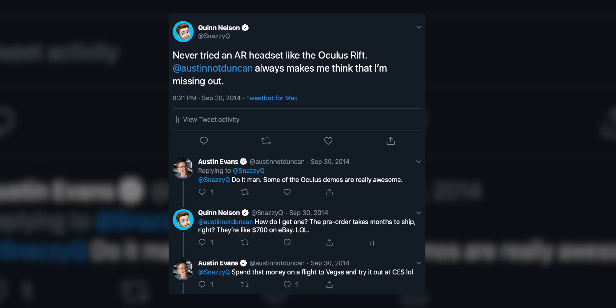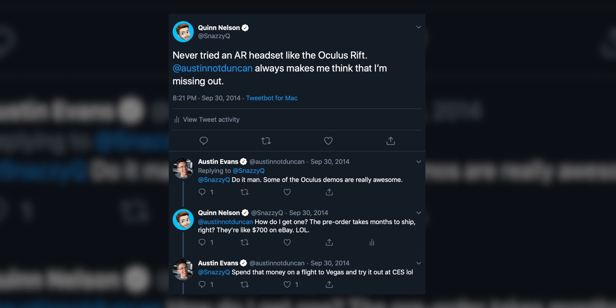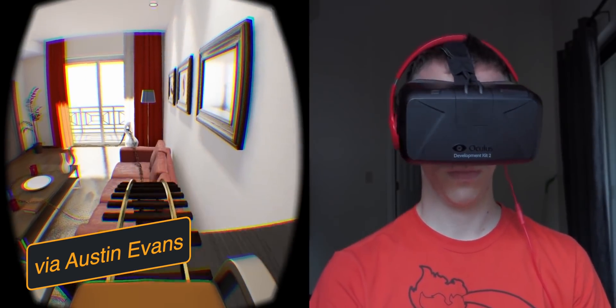This video is sponsored by Oculus. Over five years ago, my friend Austin Evans jokingly told me to fly to the Consumer Electronics Show in Las Vegas to try out what was then the Oculus Rift virtual reality prototype. Well, joke's on Austin, because I actually did, and I'll be honest, I wasn't 100% convinced.